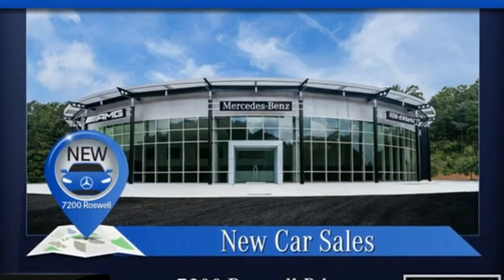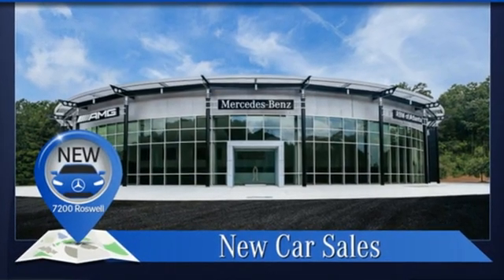Mercedes-Benz keeps setting the standard and driving forward. Experience it for yourself today.